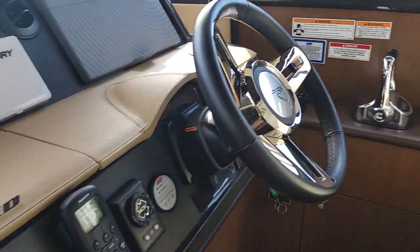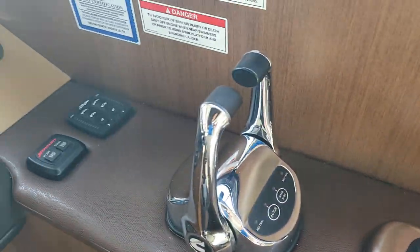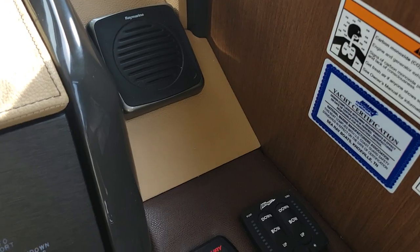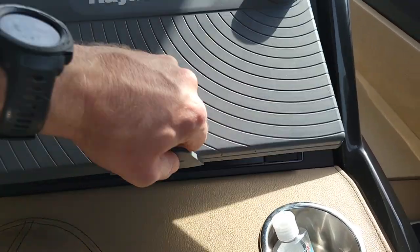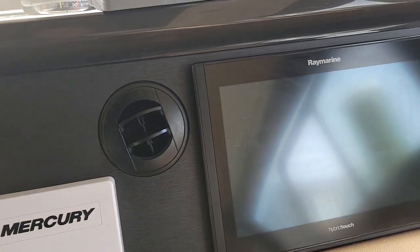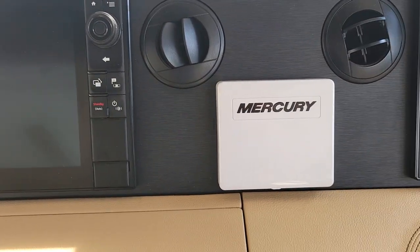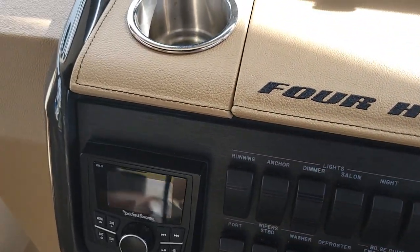Two large Raymarine units up at the helm, there's your joystick for the bow thruster, digital controls, Bennett tabs, hybrid touch. It also has a backup camera, rearview camera, Mercury vessel view, VHF radio, and stereo head unit.